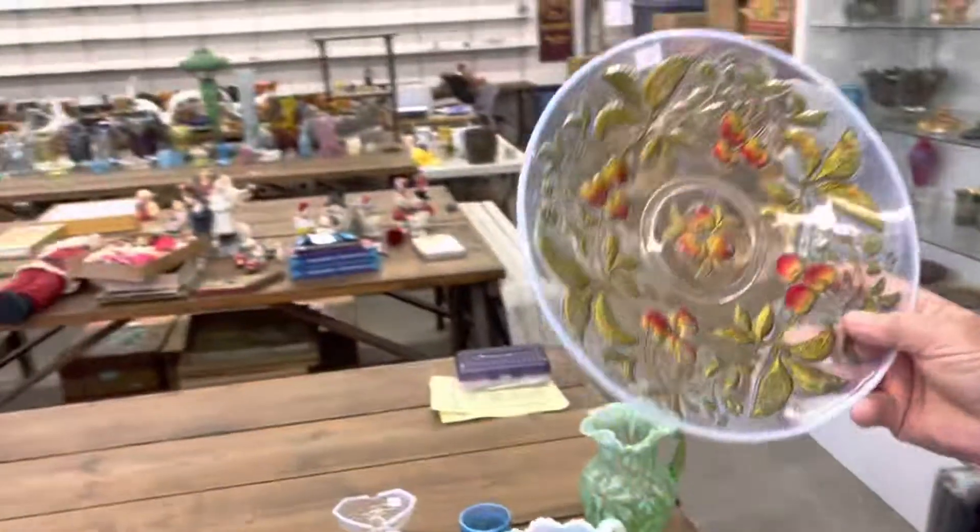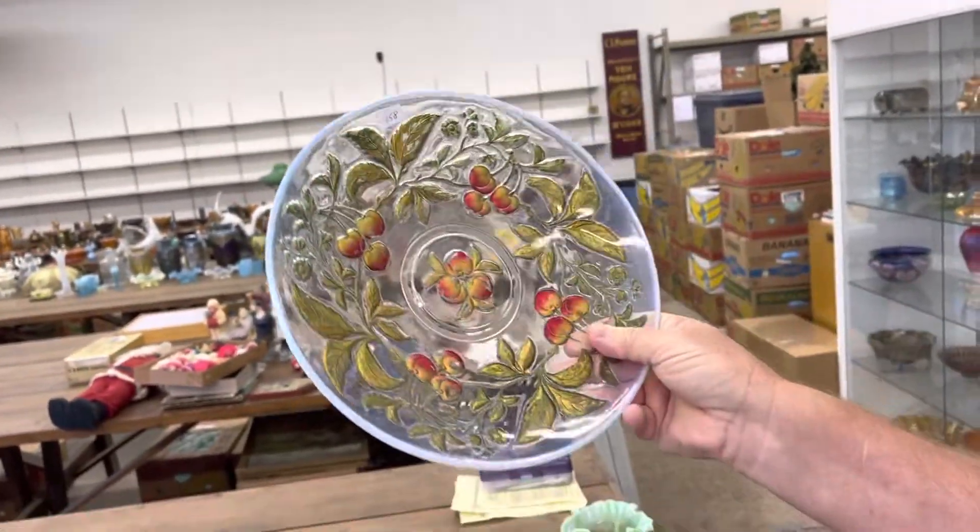Here's a Dugan Intaglio Cherries Big Chop Plate in White Opal with Goofus.